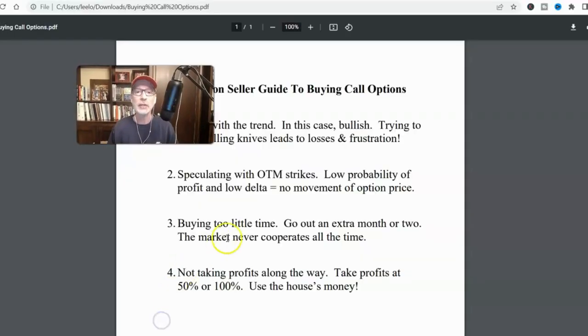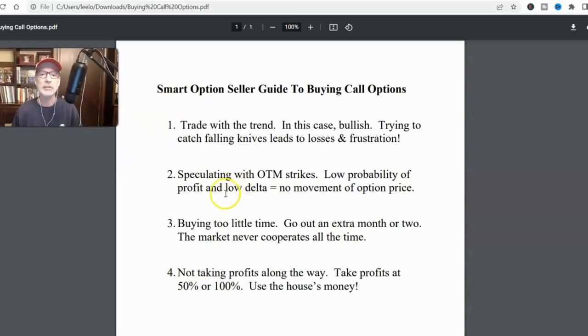Number two is speculating with OTM — out of the money — strikes. When you're looking to buy a call option, which strike do you normally choose? I talk to a lot of people and teach a lot of students. The first thing they tell me is they want to buy the cheapest call option on the board. They don't want to spend a lot of money, so they'll buy cheap options that cost $5 or $10 because they think the stock's going to move really big and that cheap call option is going to explode in value. If your options have been expiring worthless, there's a pretty good chance you're buying the wrong strike — deep out of the money strikes that have absolutely no chance of profiting for you.